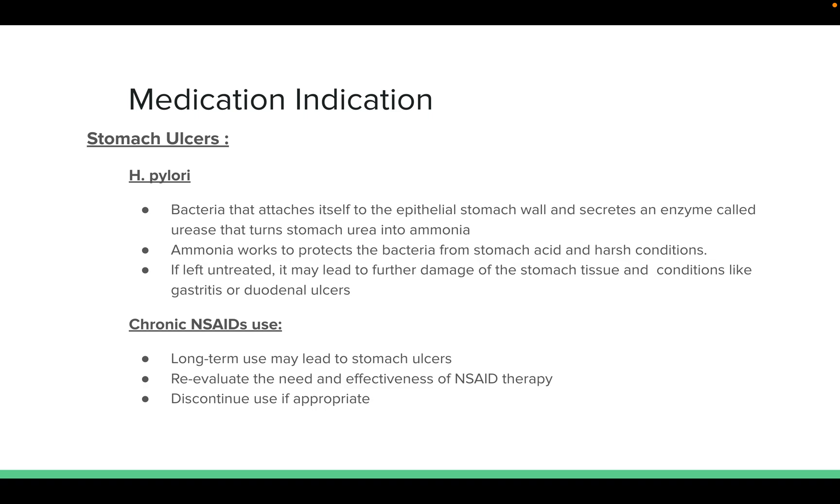Long-term use of NSAIDs may also lead to stomach ulcers. Every time you see somebody using NSAIDs like ibuprofen, re-evaluate the need and effectiveness of NSAID therapy and discontinue use if appropriate.